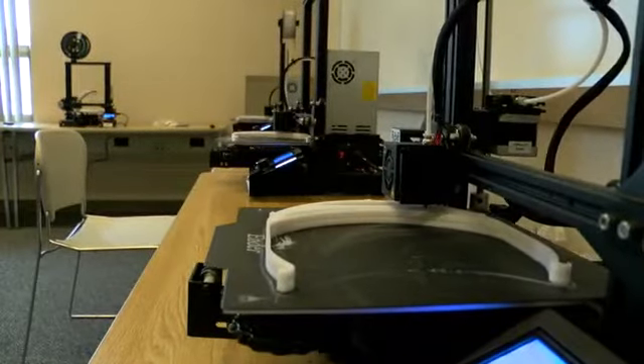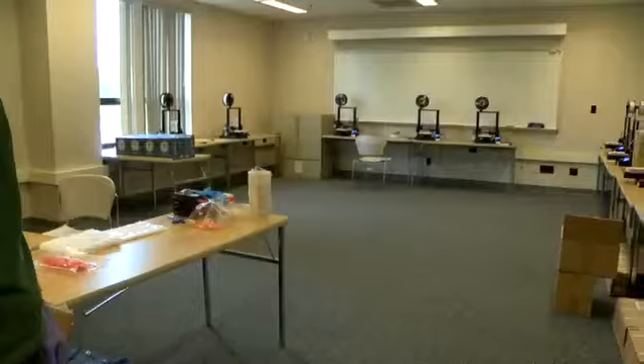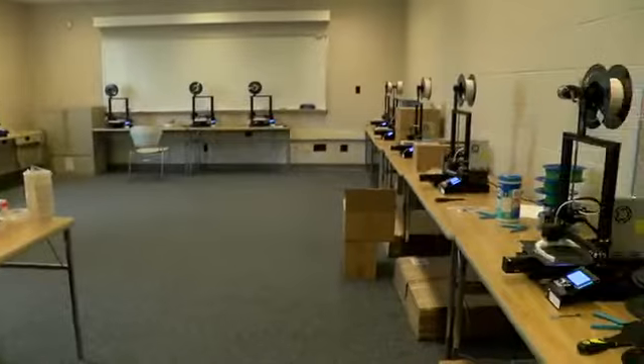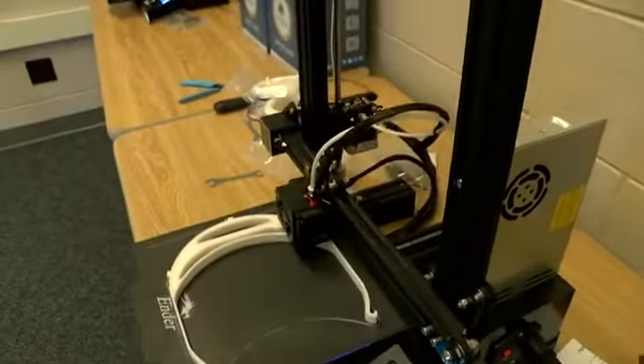It's kind of like a second job for me. Joshua Nelson is an assistant professor at Ivy Tech in Lafayette by day, and he manages a fleet of 3D printers by night. The main thing we've been doing in the lab is printing parts for visors for face shields. These visors protect doctors and nurses and other healthcare workers and first responders from splatter.